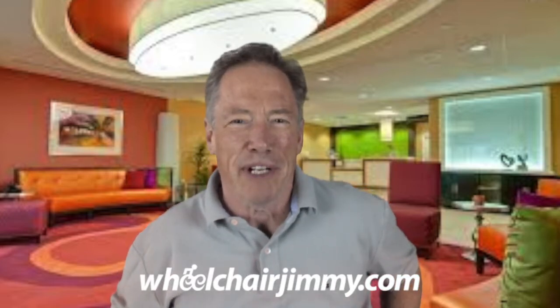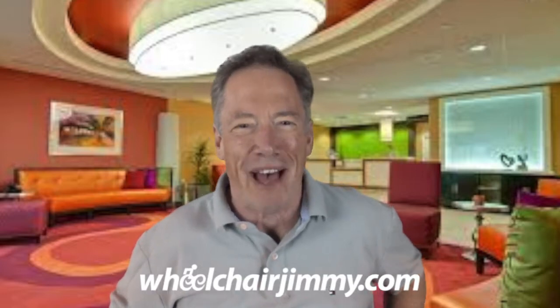Hello, travelers. I'm Wheelchair Jimmy, and I'm rolling through Los Angeles today, actually out in Hollywood at the Hilton Garden Inn Los Angeles slash Hollywood on North Highland.